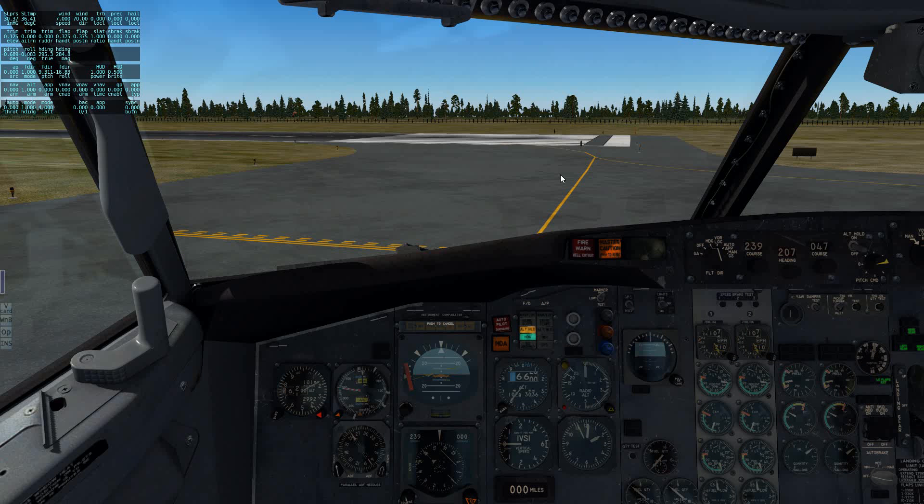Canyon Tower, Springbok 831, ready to go, runway 21. Springbok 841, Canyon Tower, runway 21, cleared for takeoff, wind 060 at 7. Copy the wind, cleared for takeoff 21, Springbok 831, thank you.